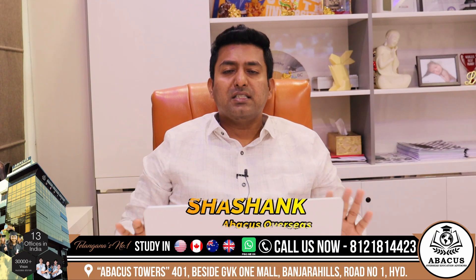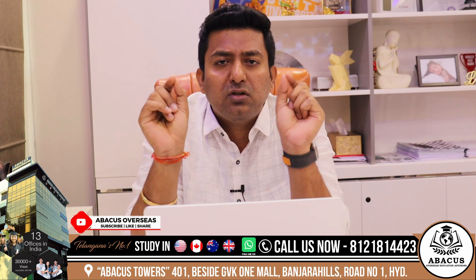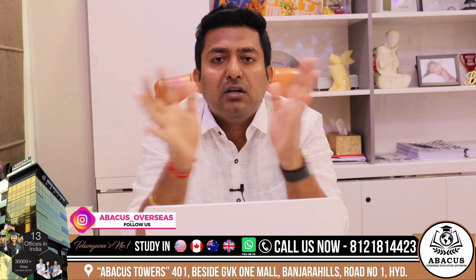Hello guys, my name is Shashank from Abhaykis Overseas. Today the topic is the top 20 best business schools in the world.